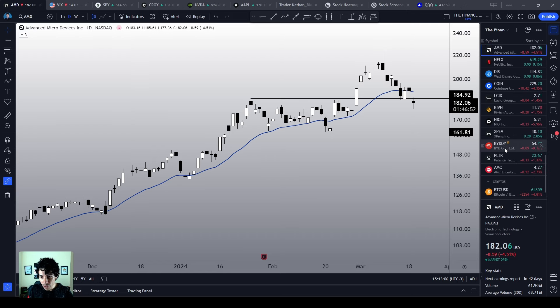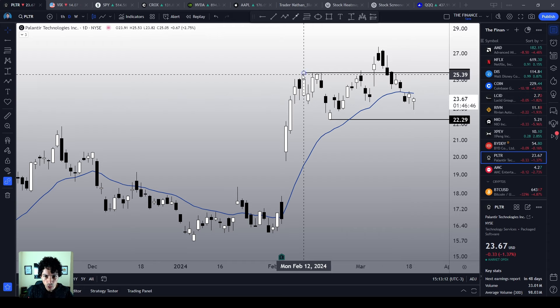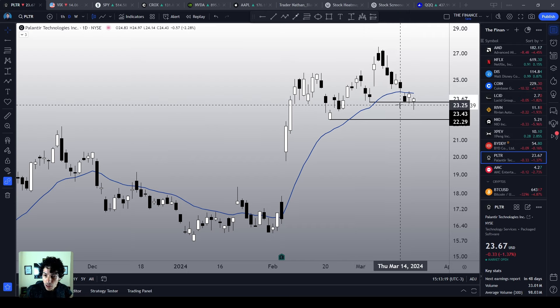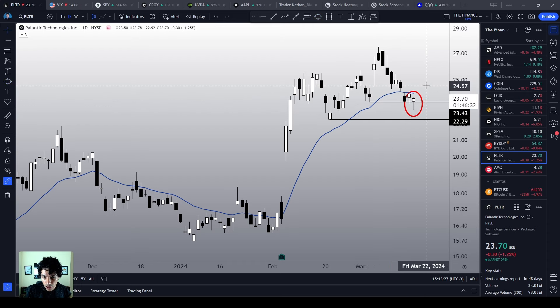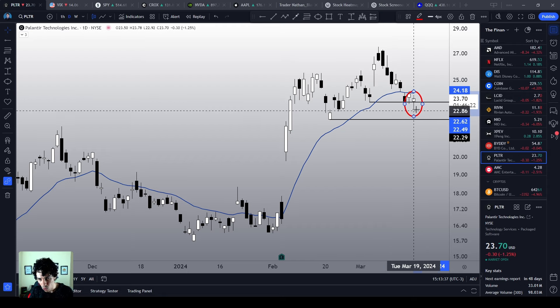Palantir, which is another very popular stock, is trying to make a hammer candlestick pattern today. We see a previous bottom level over here and we are making a decent reaction. Could this be a buy signal? Yes, it could. However, you must have a crystal clear strategy — always follow a good strategy, because if you don't, you will never achieve consistency. You need your own edge in this market in order to trade properly.